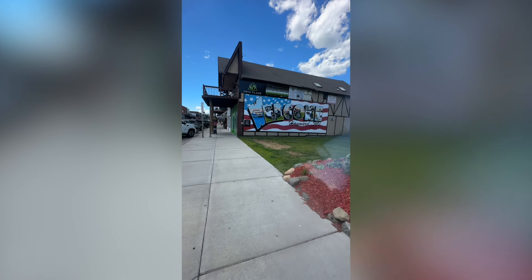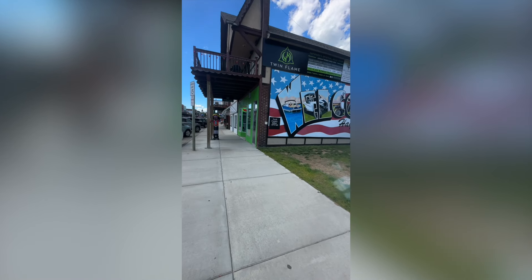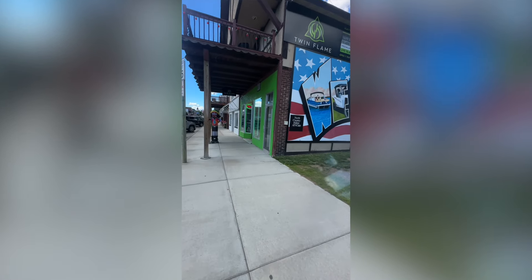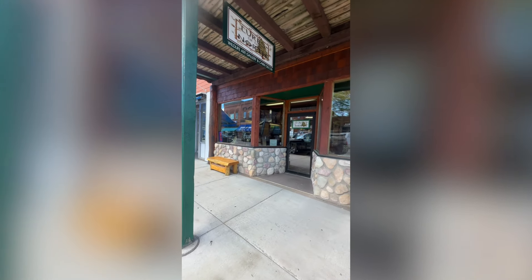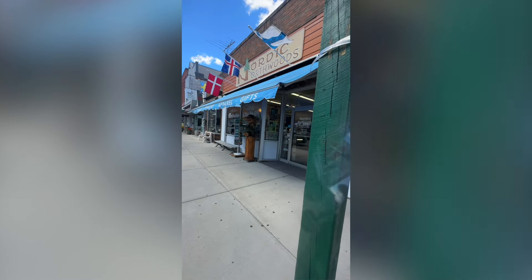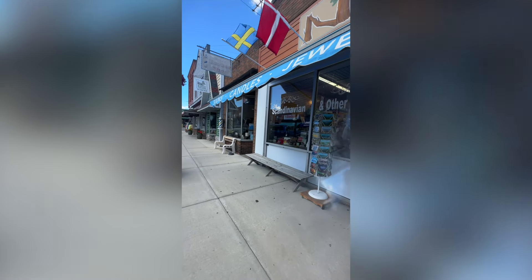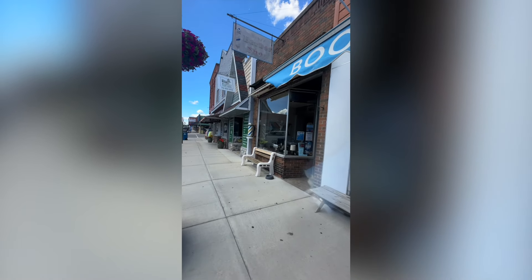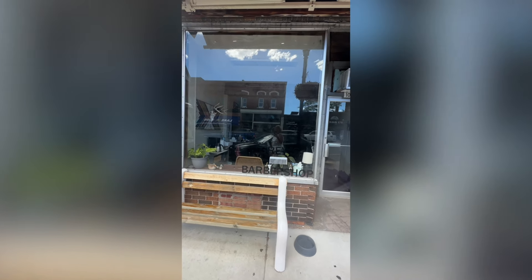I'm heading up the north side of Main Street first, and then we'll go on the south side of the first block. You can just kind of see the different businesses here and get a feel for Main Street. We always have a couple of empty buildings waiting for new tenants, so if you're thinking of starting a business or wanting to join the Main Street community, there's usually one or two buildings in the first couple of blocks available. Some of these businesses have been here for a long time, some are relatively new.